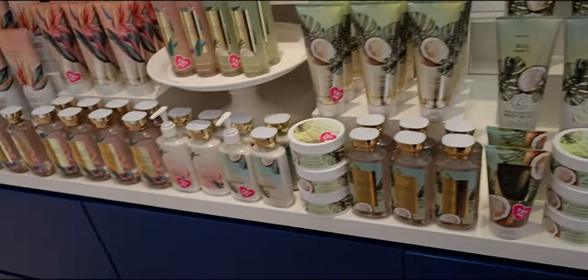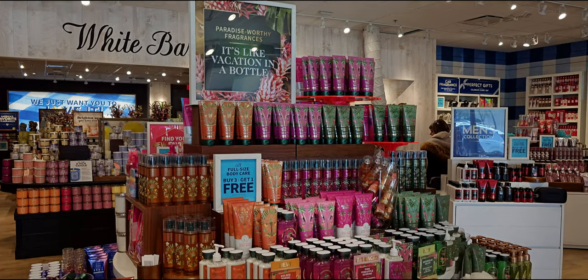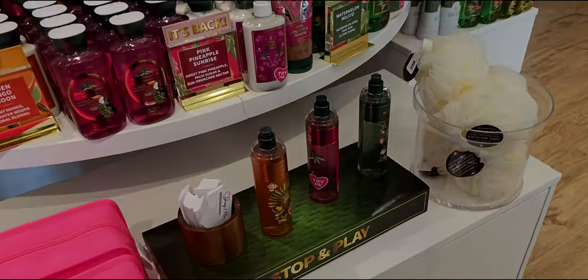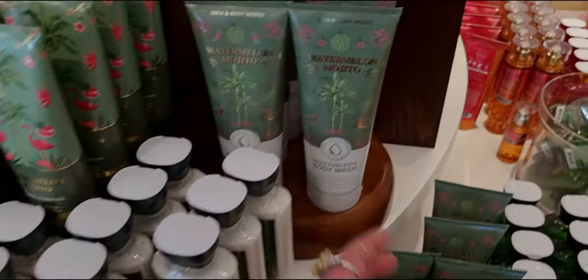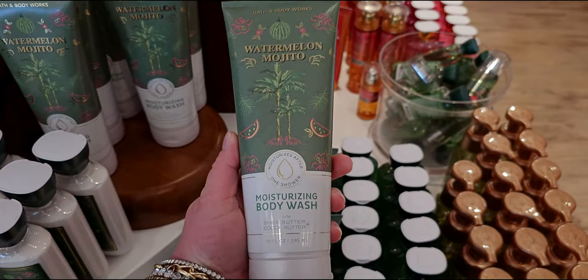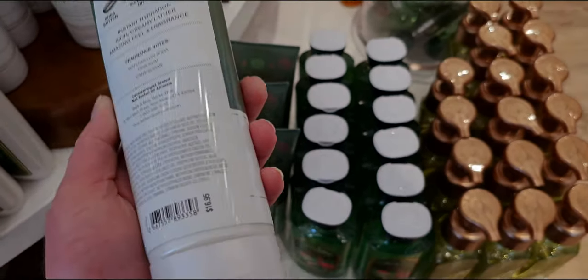Over here is more tropical — it looks so pretty. I love the oranges, pinks, and greens all together. They have all the moisturizing body washes over here. There is the watermelon mojito — looks so nice. I love this — it has shea butter and cocoa butter.